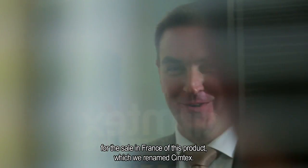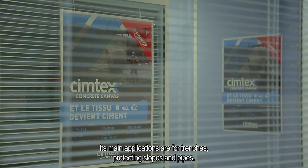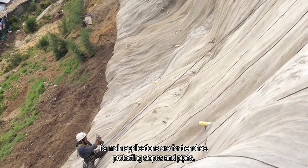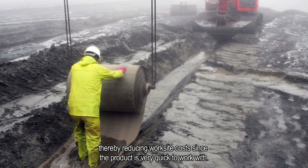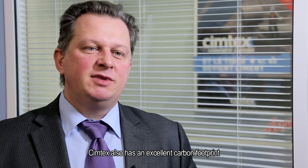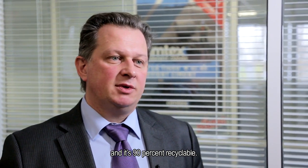On the sale of the product that we have called Simtex, the main applications are for the fosses, the protection of the talus, and the protection of the canalization. The advantage of Simtex compared to conventional solutions is the possibility of making the concrete in difficult places, to improve the rentability of the roads, because the Simtex can be placed very quickly. The Simtex also allows us to have a very interesting carbon balance and it's a product that is 90% recyclable.